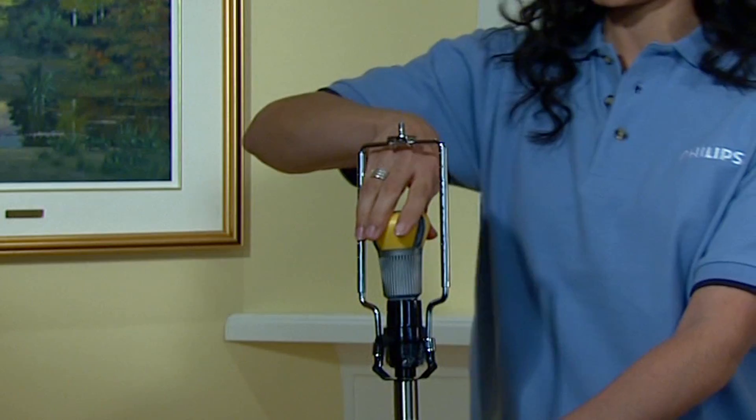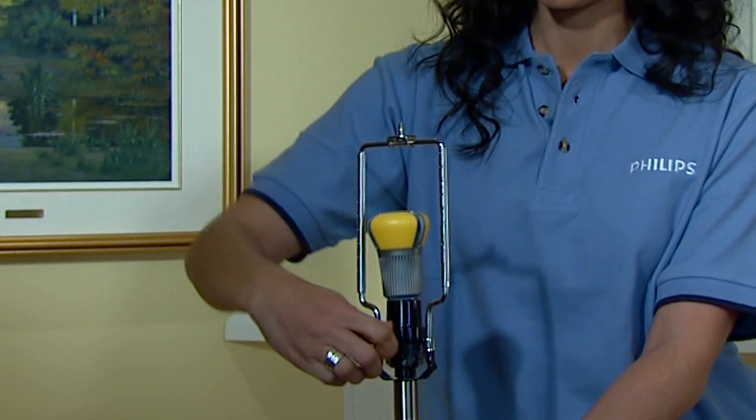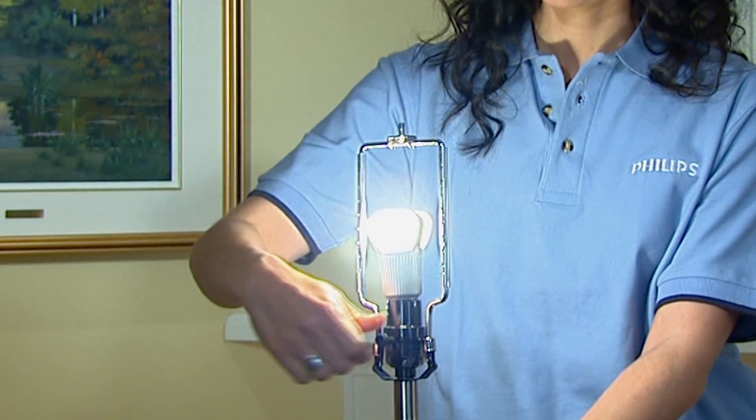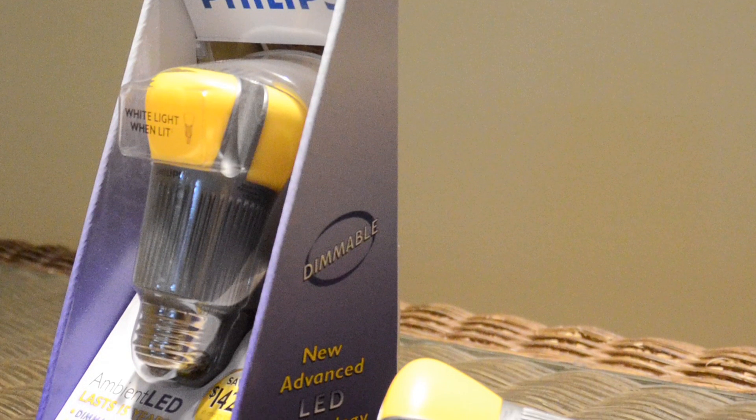The innovative bulb is just as bright as an incandescent bulb, operates much cooler to the touch, and because it has no ultraviolet energy, it won't fade fabrics or furnishings. This solid-state LED light replaces a standard 60-watt incandescent lamp, but uses only 12.5 watts of energy. That's an energy savings of nearly 80 percent.